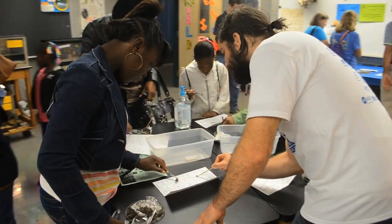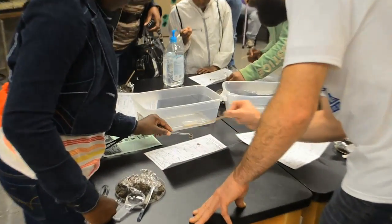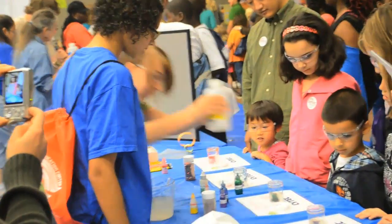So we have as a motto: infusing a love for science, technology, engineering, and mathematics. All the programs that we do fit under that mindset of trying to, especially, get young people excited about those areas.